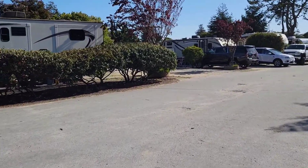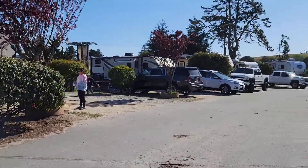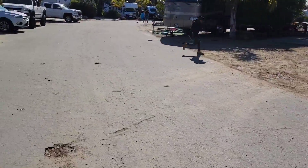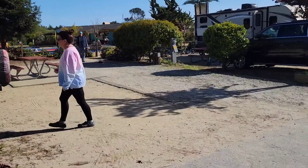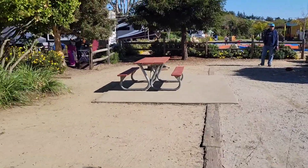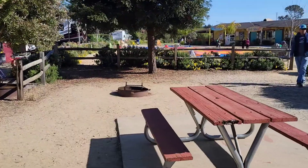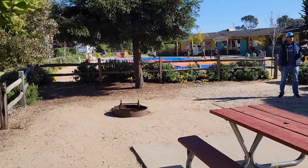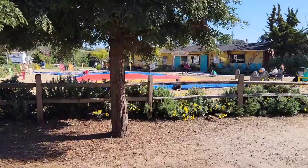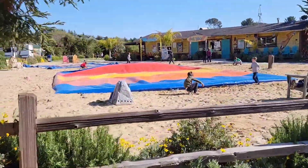This is actually where we stayed last time — down here by the bouncy pillow. One time we were by the playground, another time by the bouncy pillow. Oh, they deflated it — the power is out! So I can't show you the bouncy pillow right now, but I'll come back and show you the kids bouncing. They actually have two; I think the second one is new.